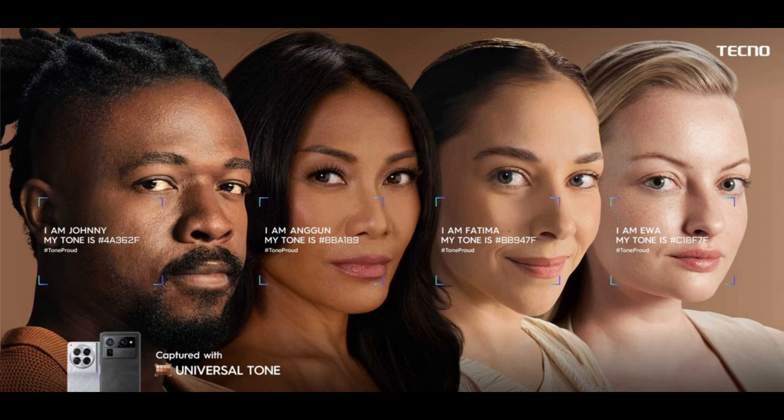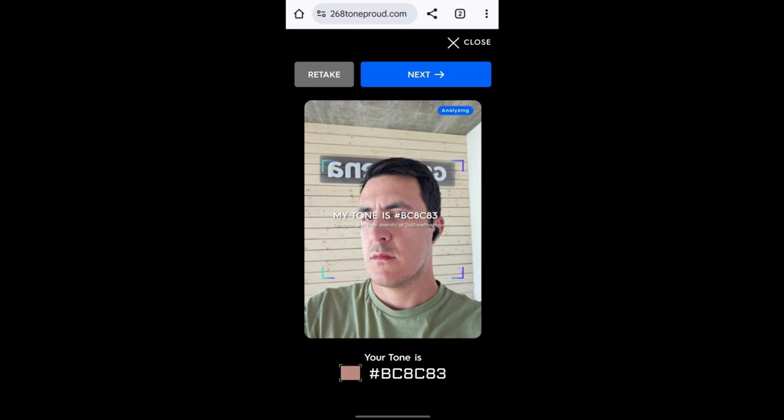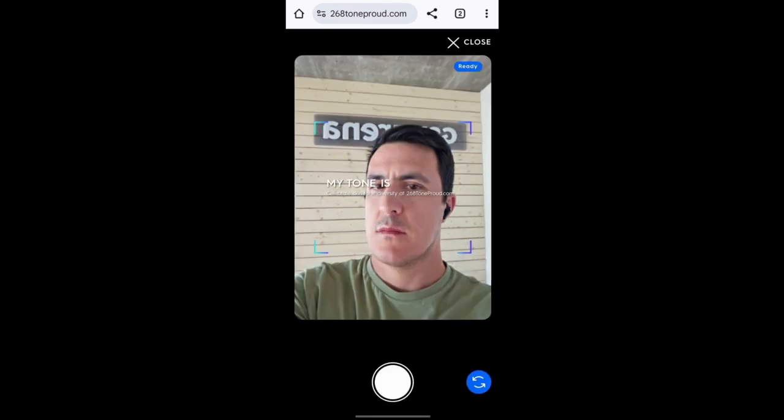You can check the website linked below — it'll ask for permission to use your front camera and then tell you the shade of your skin. I've also tagged in the description a link to the full campaign video on Techno's official YouTube channel, where you can watch and hear celebrities speak about this bias.